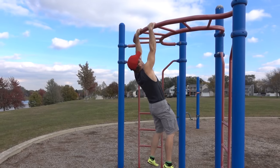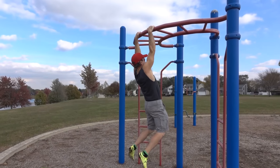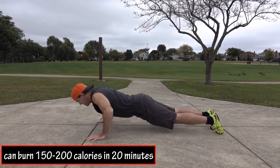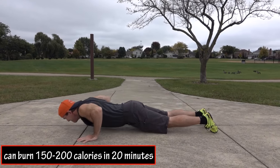Circuit training sessions can burn a lot of calories. By keeping your body moving it is using more energy. It's reported that most people can burn from 150 to 200 calories doing a 20 minute body weight only circuit training session.